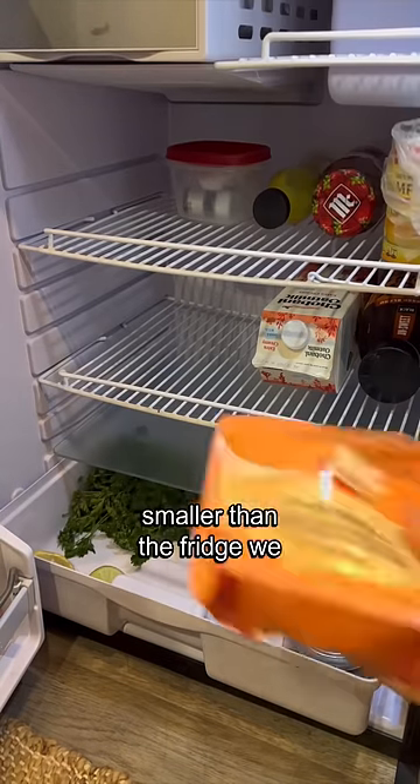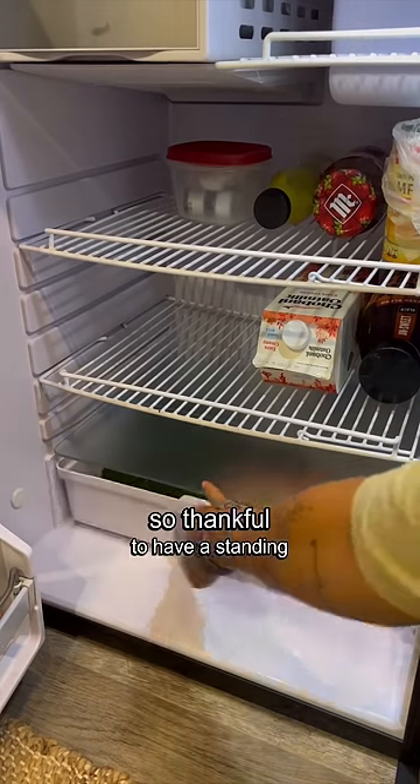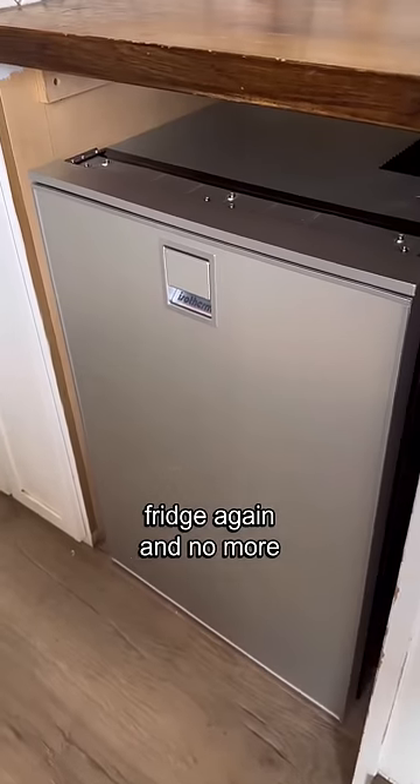This is a bit smaller than the fridge we previously owned, but we are just so thankful to have a standing fridge again and no more soggy food.